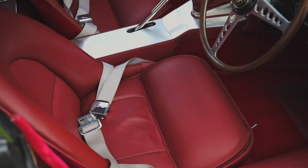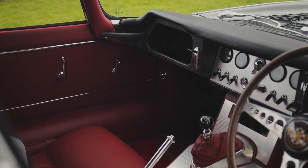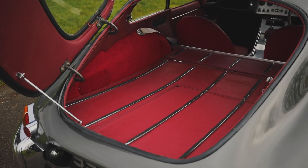Chassis number 60 of 175 right hand drive flat 4 coupes, emerging from 43 years ownership. Enjoyed for many years before a complete ground up restoration which commenced in 2000.